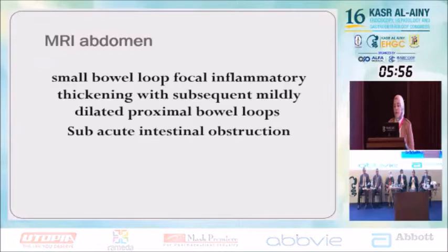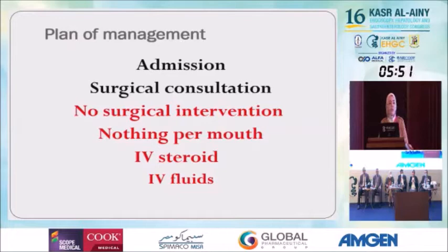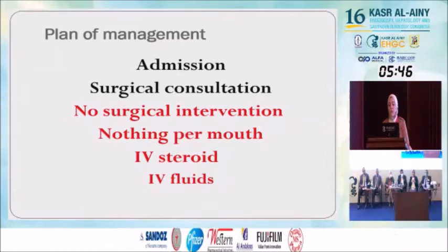Our plan of management: admission, surgical consultation — no surgical intervention — nothing by mouth, IV steroid, and IV fluids.